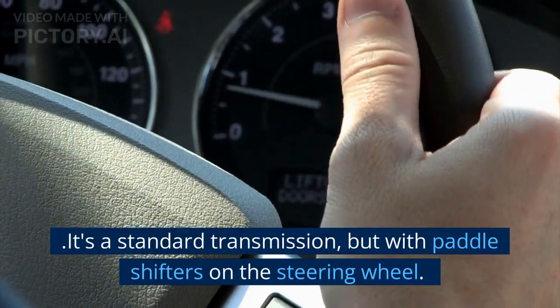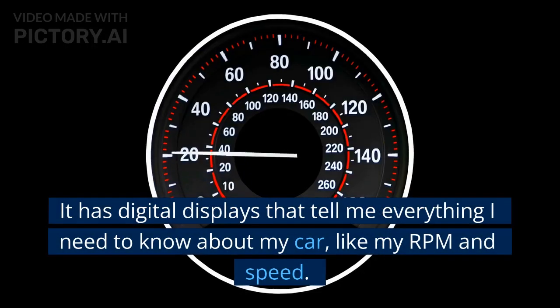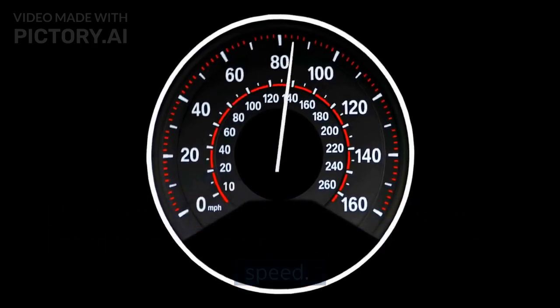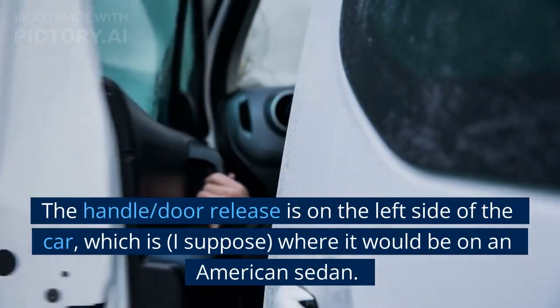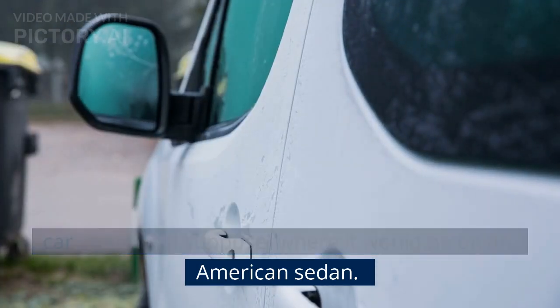It's a standard transmission, but with paddle shifters on the steering wheel. It has digital displays that tell me everything I need to know about my car, like my RPM and speed. The handle and door release is on the left side of the car, which is, I suppose, where it would be on an American sedan.